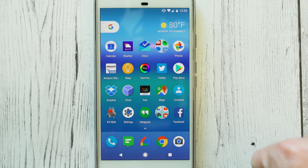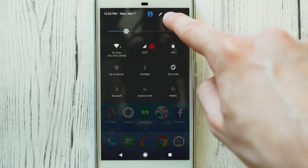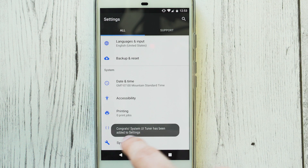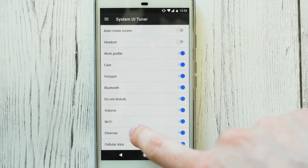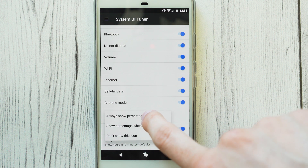Next, number three is the System UI Tuner, which is actually kind of a hidden feature. What you do to enable this is pull down the notifications menu, then hold down the cogwheel and a wrench will appear to show that it's enabled. Now in the settings you have a System UI Tuner menu, which gives you some extra options that aren't usually available — for example, enabling the battery percentage to show up in the status bar and adding some extra toggles in the status bar that you can change.